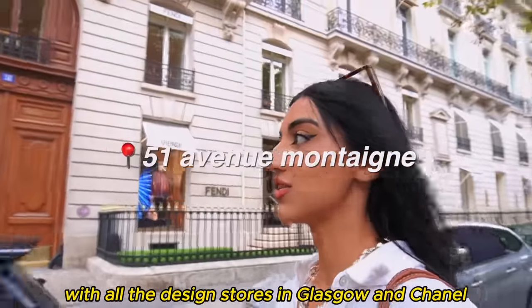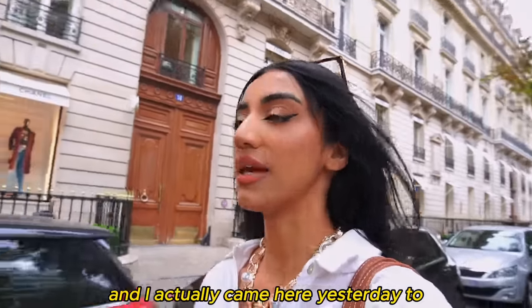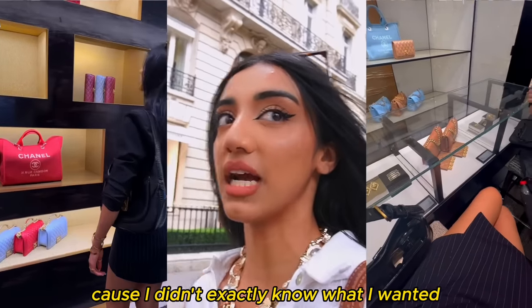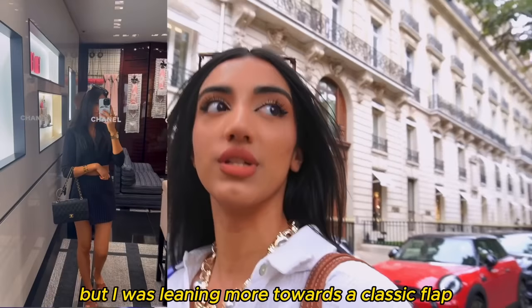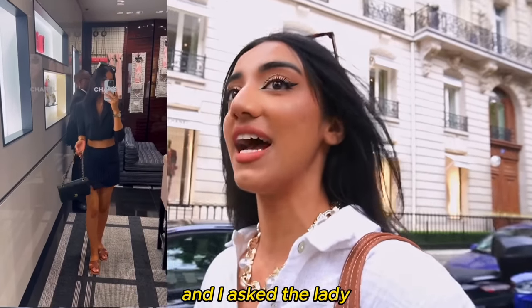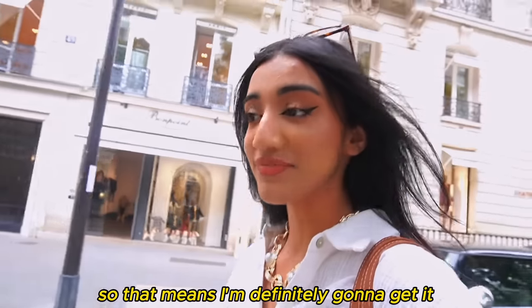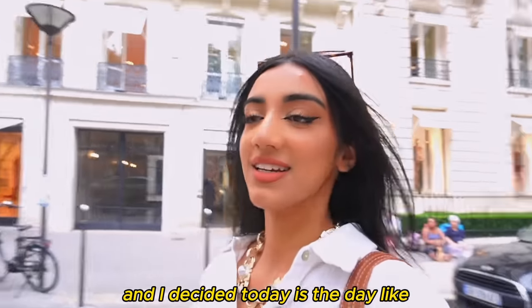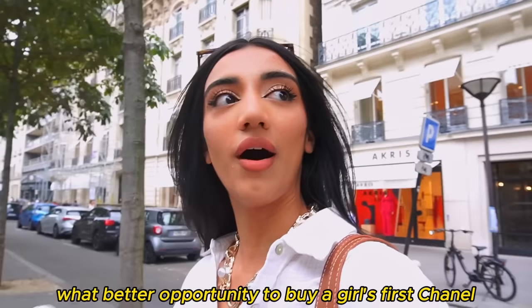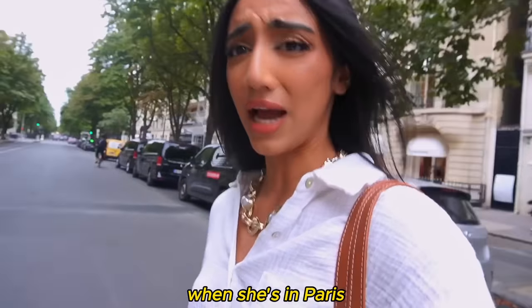I'm now on the street with all the designer stores and I'm about to go into Chanel. I actually came here yesterday to fully look at all the bags because I didn't exactly know what I wanted, but I was leaning more towards a classic flap. I looked at a few and decided what I wanted, and I asked the lady at the Chanel store to put it on hold for me. So today is the day — what better opportunity to buy a girl's first Chanel when she's in Paris.